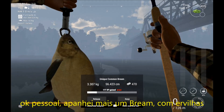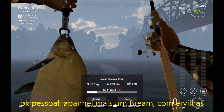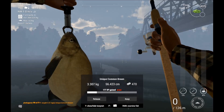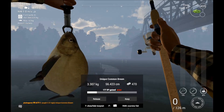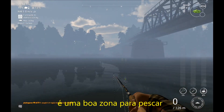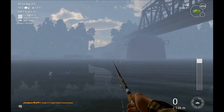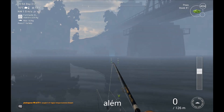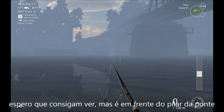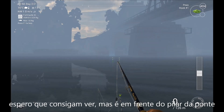Ok guys, I catch another bream with peas. Cool, it's a good spot over there. I hope you guys can see it — it's right in front of the column of the bridge.